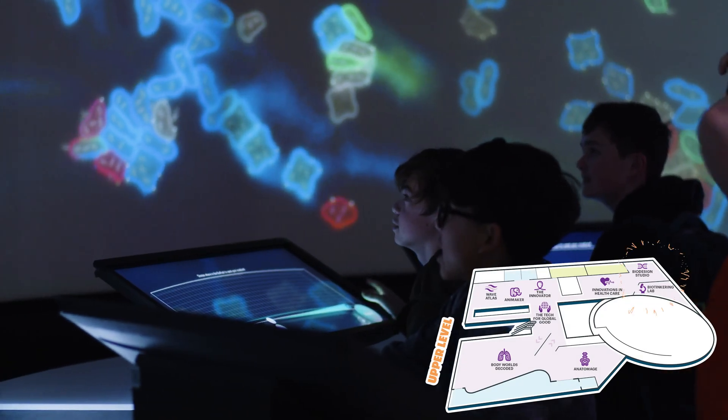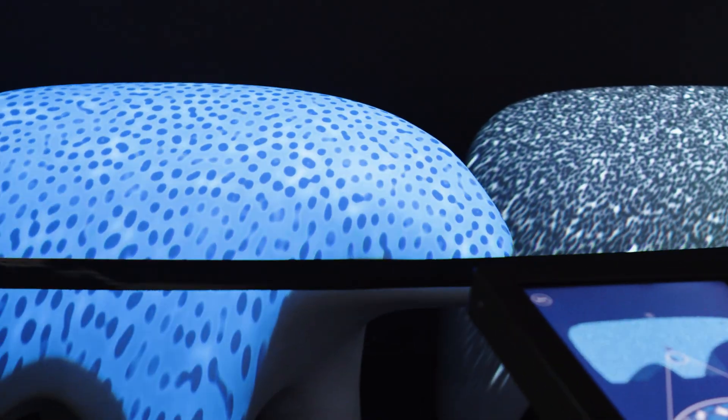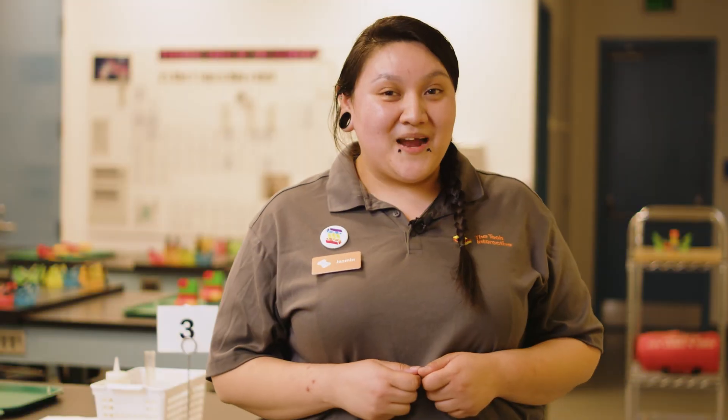Then get your DNA on in our Bio Design Studio Labs, where biology meets innovation and creativity. From there, top off your adventure at our Innovator and design the loopiest, swoopiest ride of your dreams. Feeling inspired yet?